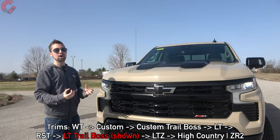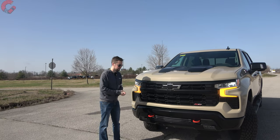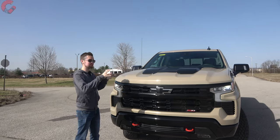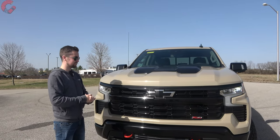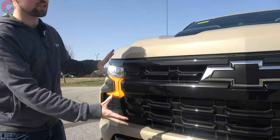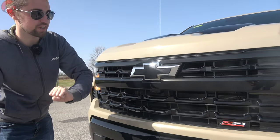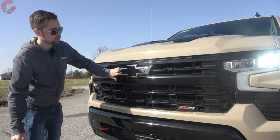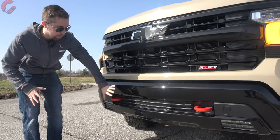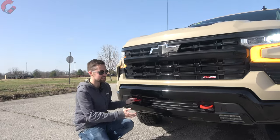We'd like to keep this video under an hour, so we're going to focus on the LT Trail Boss for today. Taking a look at the grille, every version of the Silverado has a different look. With the LT Trail Boss, we've got a really nice full gloss black finish all across the front end, along with the black bow tie emblem. The gloss black finish on the lower bumpers is really nicely accented by the red recovery hooks.